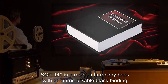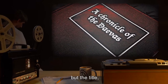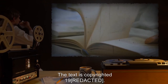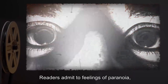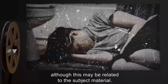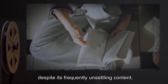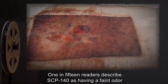SCP-140 is a modern hardcopy book with an unremarkable black binding and an unknown number of white pages. The book jacket is missing, but the title, 'A Chronicle of the Devas,' is clearly legible. The inside cover is signed by the author, whose name is indecipherable. The text is copyrighted 19-[REDACTED]. Careful examination reveals there are far more pages between the bindings than could be contained within them. Readers admit to feelings of paranoia, unease, and occasional nausea while reading SCP-140. Nonetheless, readers almost universally describe SCP-140 as fascinating and express continued interest, despite its frequently unsettling content. One in fifteen readers describes SCP-140 as having a faint odor of dried blood.